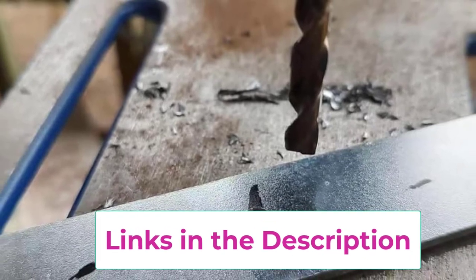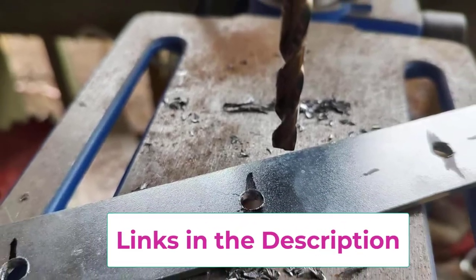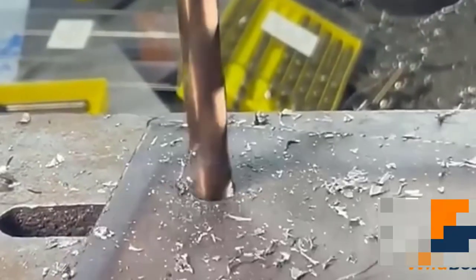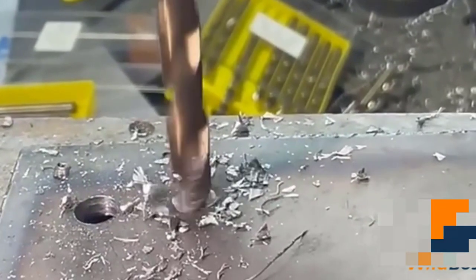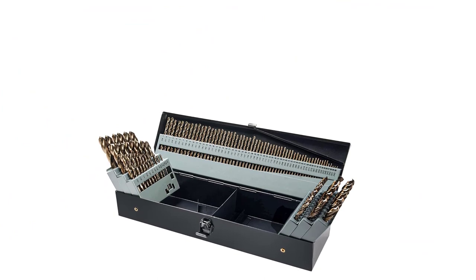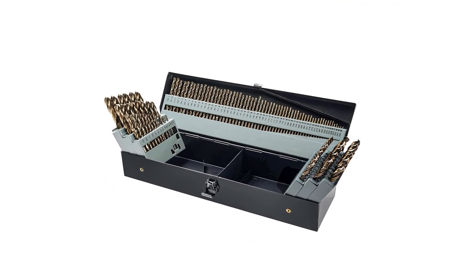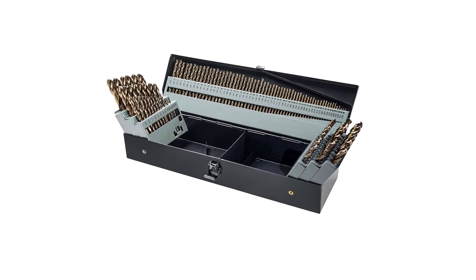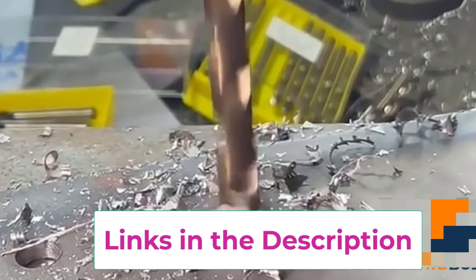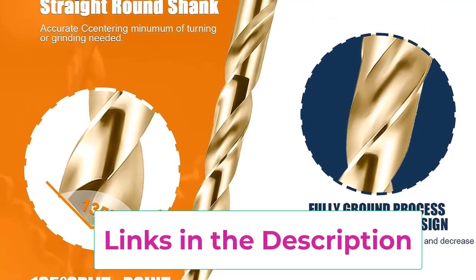Precise 135-degree split point, gold oxide surface, and round straight shank prevent walking and remove chips and particles faster. Precision fully ground to ensure smooth chip movement. M35 cobalt high-speed steel is more suitable for hardening materials, ideal for cutting stainless steel, steel, and cast iron, as well as wood, aluminum alloys, and other metals. Not suitable for glass or ceramic materials. Pay attention to speed, pressure, and heat control when drilling.